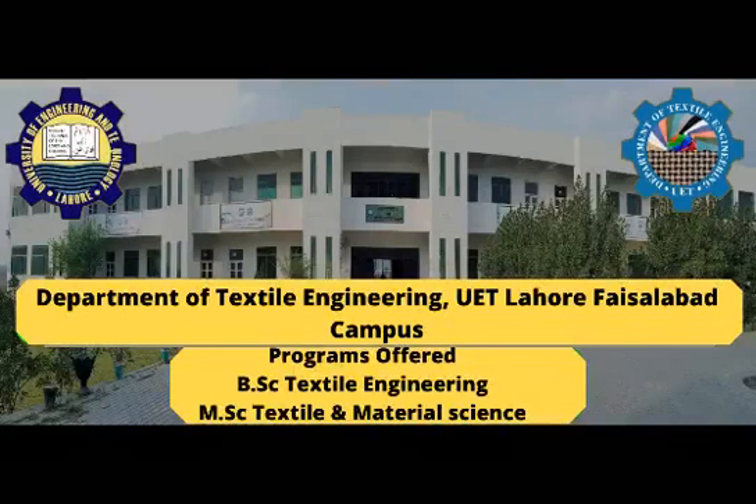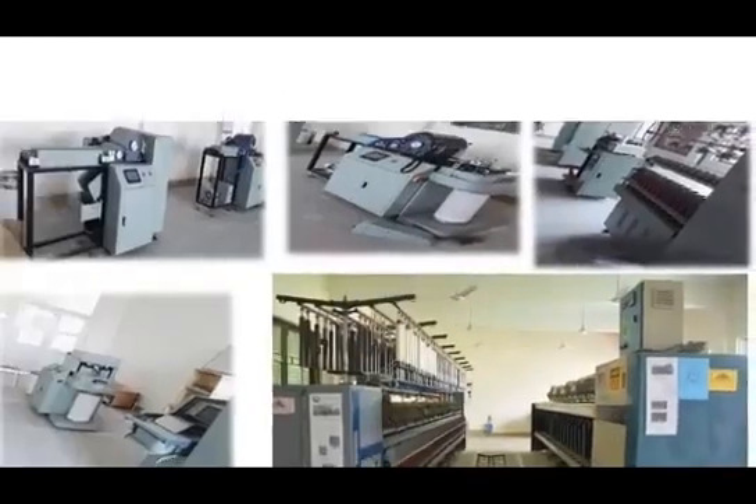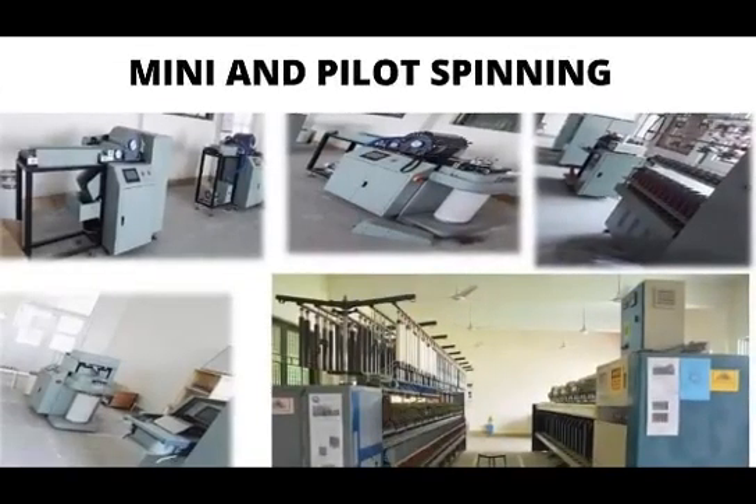UET's textile department has a state-of-the-art mini spinning lab, which is the only one of its kind in the whole country and can produce innovative yarns with only 10 kilograms of material. In addition, it has pilot spinning labs as well.